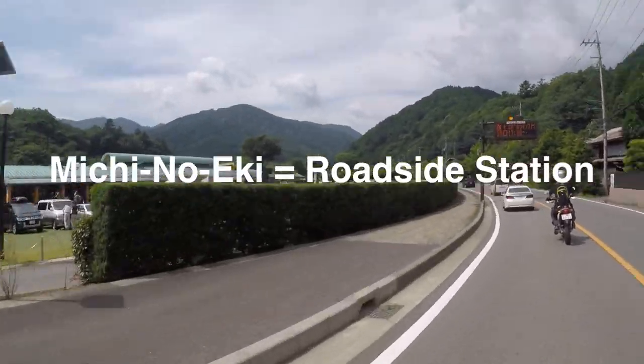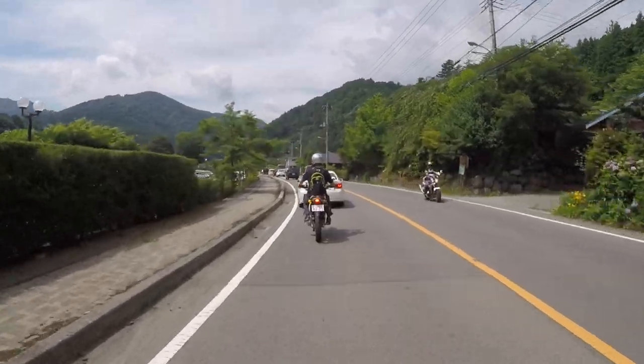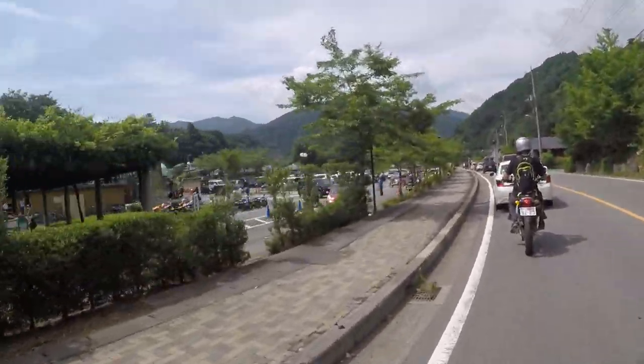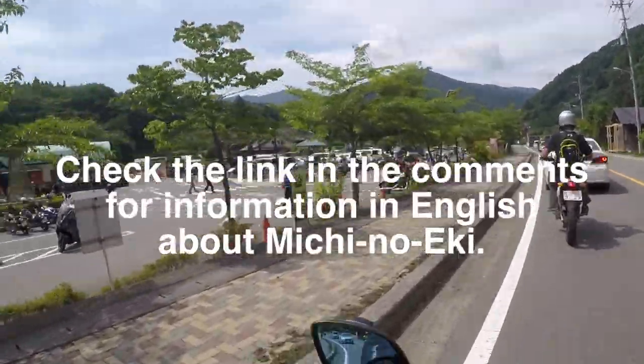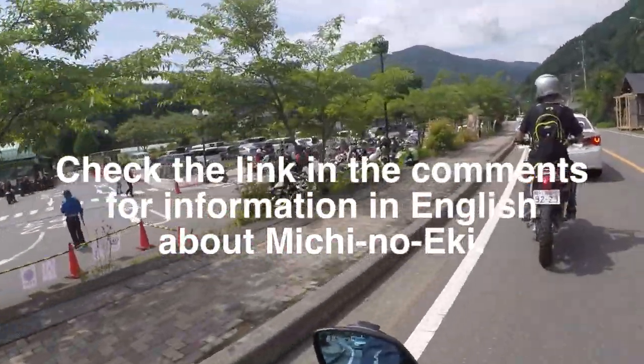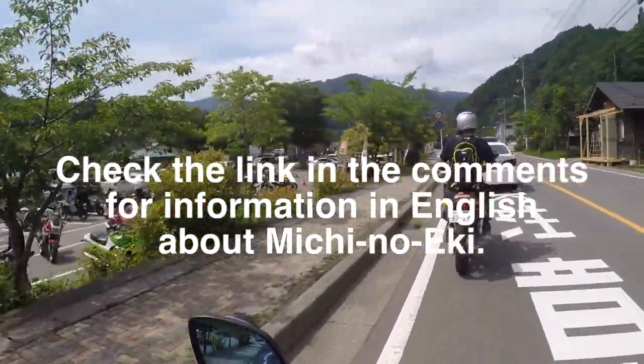We stopped here before — it's a little Michi no Eki. Not too far up ahead is the lake, but we could drop in here. It's kind of a cool place. We stopped here last time, and it's one of the Michi no Eki's.